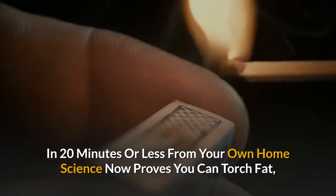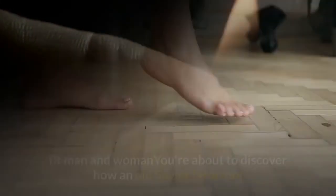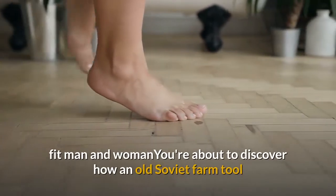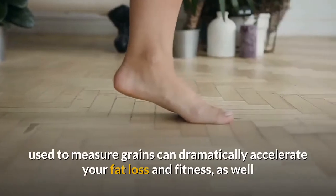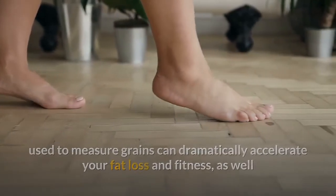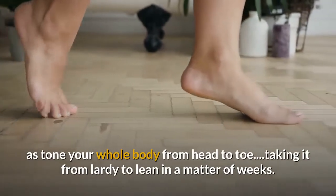Science now proves you can torch fat, tone your muscles, and boost your fitness dramatically with this odd tool. You're about to discover how an old soviet farm tool used to measure grains can dramatically accelerate your fat loss and fitness, toning your whole body from head to toe — taking it from lardy to lean in a matter of weeks.